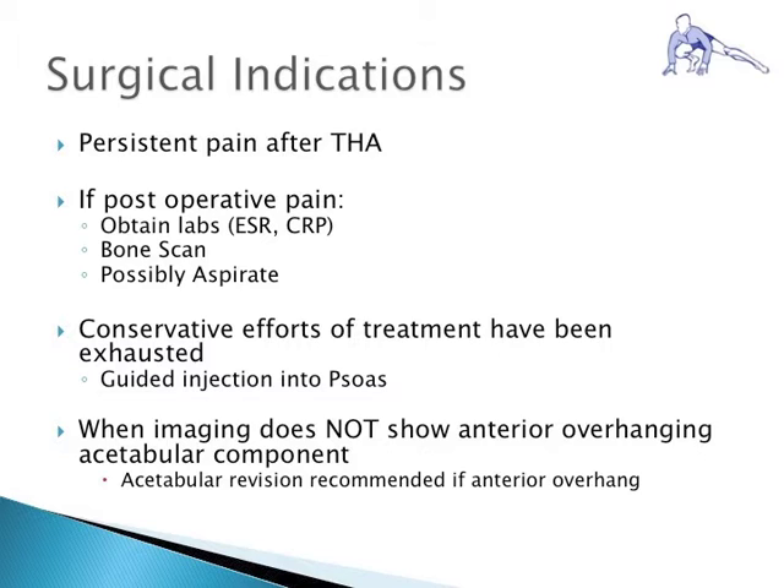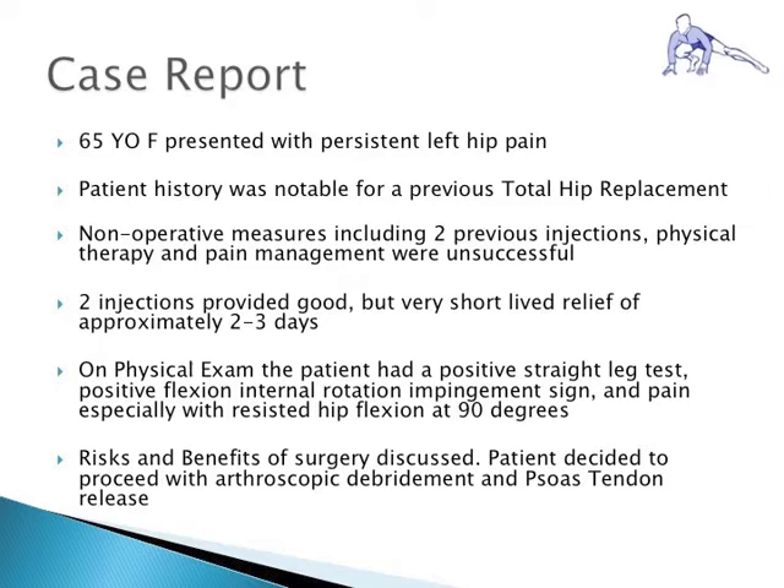Indications for surgical release of the iliopsoas tendon include persistent pain after total hip replacement when conservative measures have failed. If post-operative pain is apparent, labs including ESR and CRP may be warranted, along with a bone scan and possible joint aspiration. An additional indication requires that anterior overhang of the acetabular component has been ruled out by CT imaging, as patients with anterior overhang are recommended to have acetabular revision rather than tendon release.